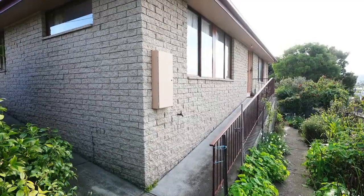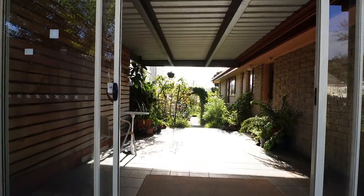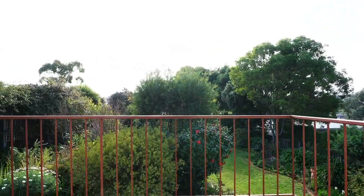You enter the home via two entries — there's a front door or this covered carport at the side. The home boasts a sunny large lounge room, dining room, kitchen and patio overlooking the garden.